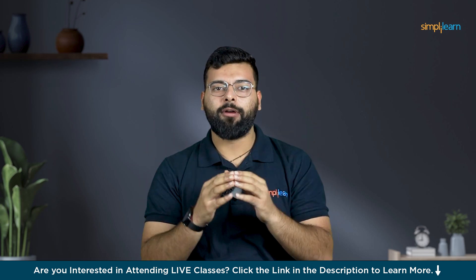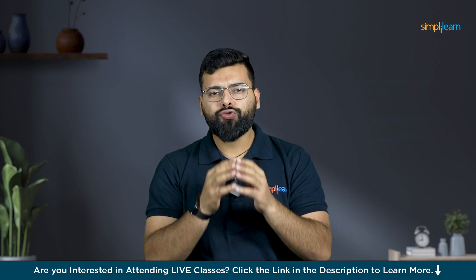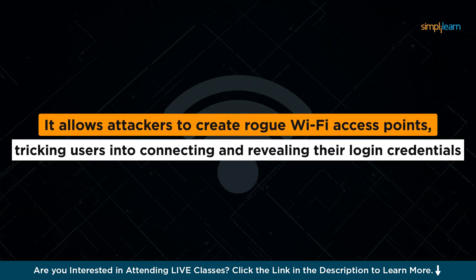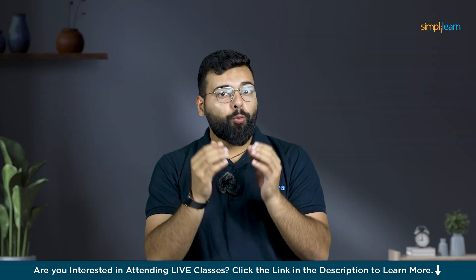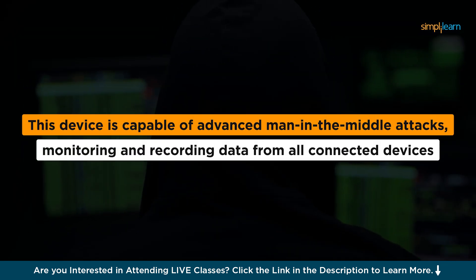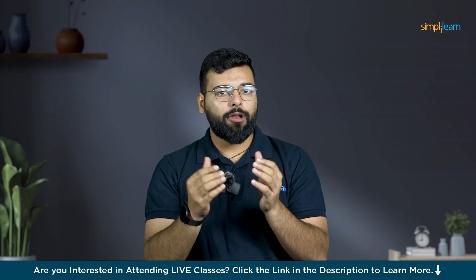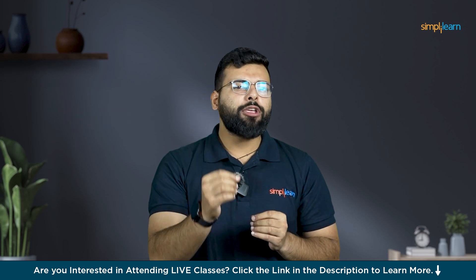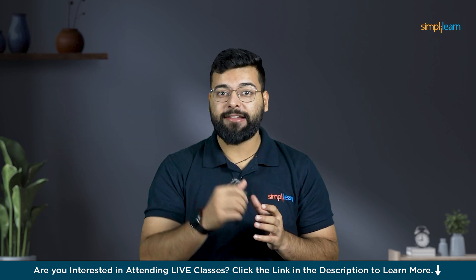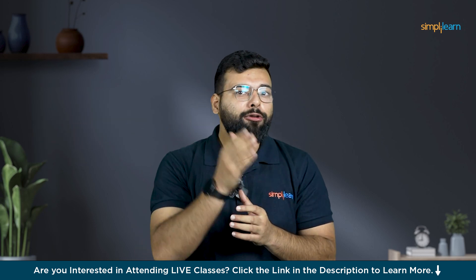Let's take a look at a device that takes wireless hacking to a whole new level — the Wi-Fi Pineapple. The Wi-Fi Pineapple looks like a standard router but is a sophisticated device used for hacking wireless networks. It allows attackers to create rogue Wi-Fi access points, tricking users into connecting and revealing their login credentials. It is capable of advanced man-in-the-middle attacks, monitoring and recording data from all connected devices, and capturing Wi-Fi handshakes to crack network passwords.